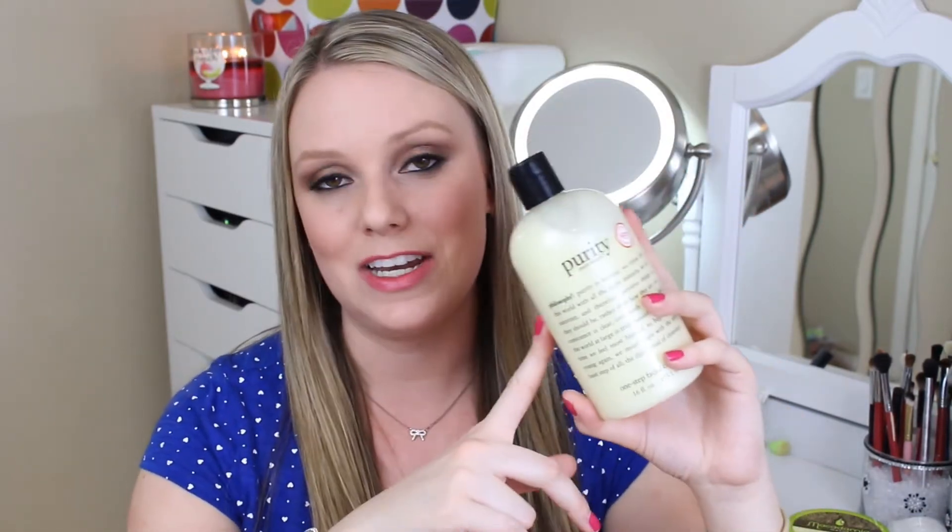These bottles last me like six to nine months. Prior to Purity, I used Clinique Facial Cleanser for years and it caused me to have a bunch of weird skin issues. So I went back to this because I had used it prior, and I don't think I'll ever use anything else — highly recommend it. They also sell it in little mini travel sample sizes at the registers; they have it at both Ulta and Sephora.